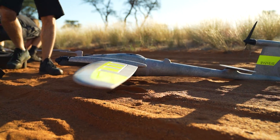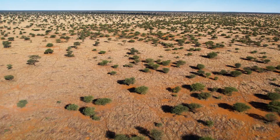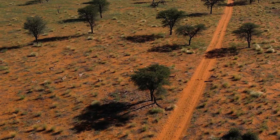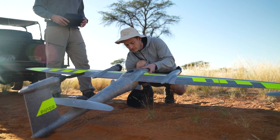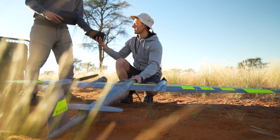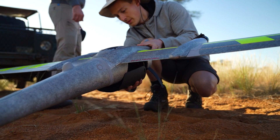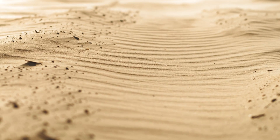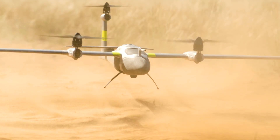The Quantum Systems team is testing the new Trinity Pro drone here, attempting to survey the entire area in just one and a half days with a ground sample distance of three centimeters. Equipped with the 42 megapixel Sony RX1 camera, the drone is capable of capturing high-resolution images. Because the Trinity Pro is dustproof, it could be launched from almost anywhere.